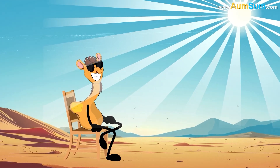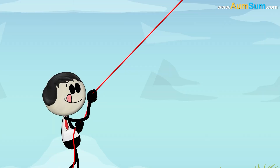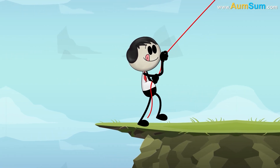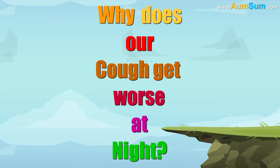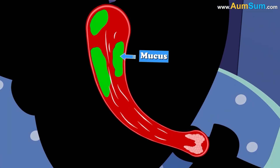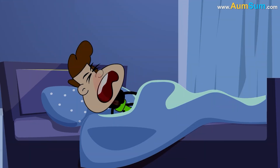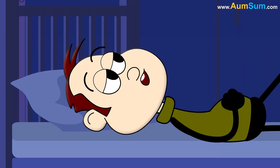Why does our cough get worse at night? Firstly, when we lie down, gravity causes mucus to accumulate in our throat, leading to irritation and triggering the cough reflex.